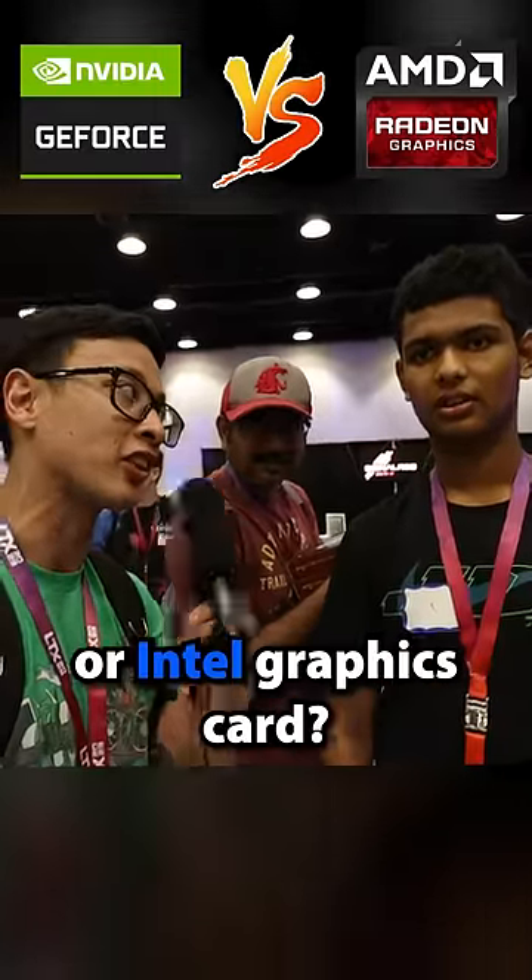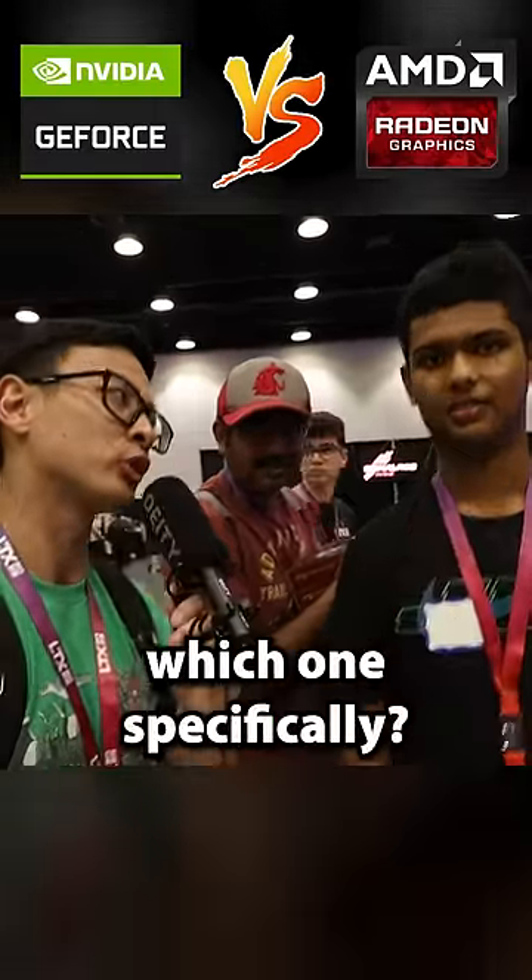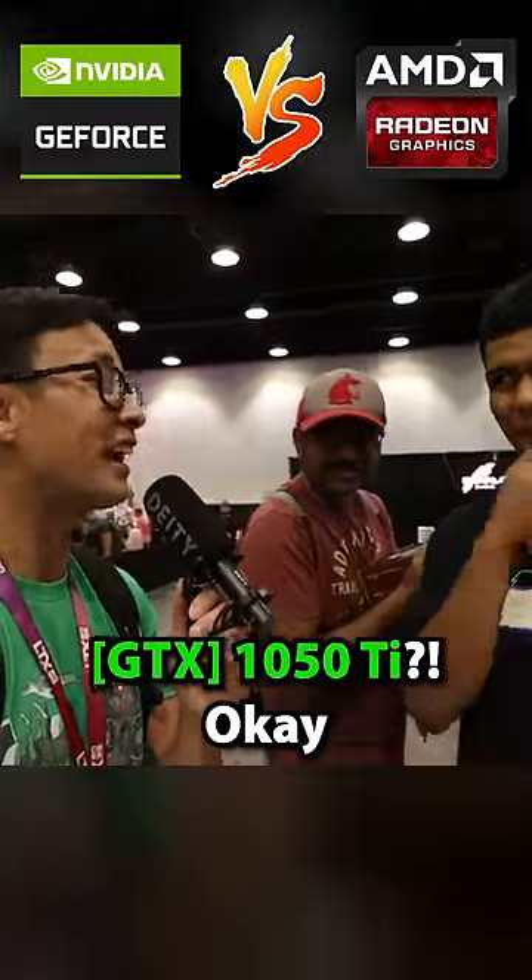Do you have an NVIDIA, AMD, or Intel graphics card? NVIDIA. You have an NVIDIA card — which one specifically? 1050 Ti. 1050 Ti, okay.